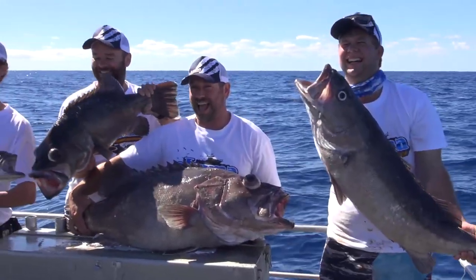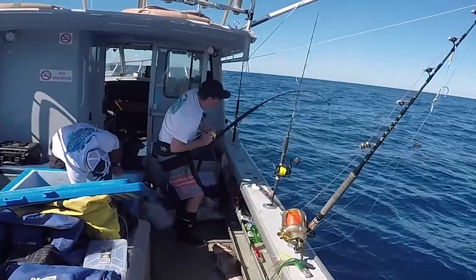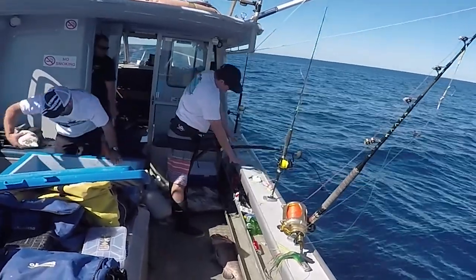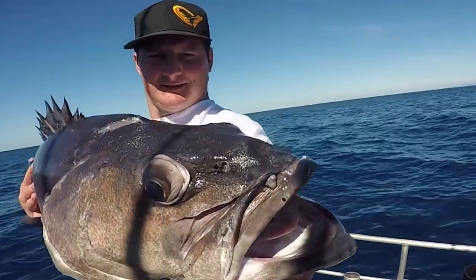Time for a group photo and a review of our fishing plan. More trolling for marlin, but before the engines fired, Alistair Arkell from Okuma New Zealand had dropped a line and a monster had latched on. Looking just as big as Brendan's bass, this time a hapuka was coming aboard.